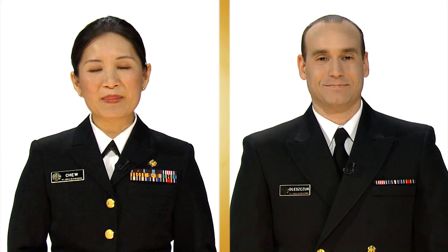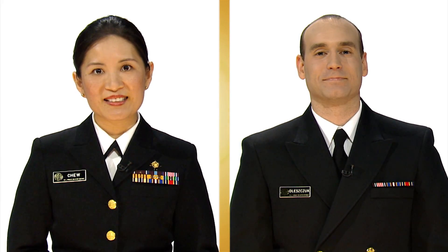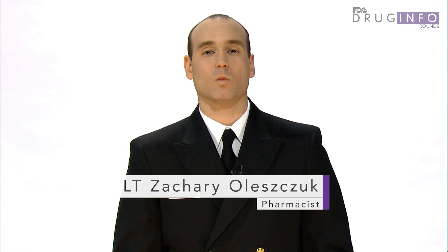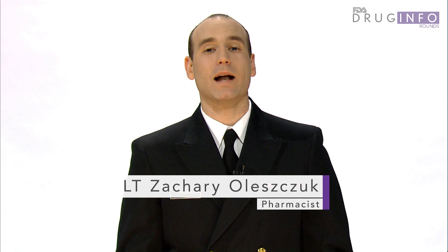Today I'm joined by my colleague Lieutenant Zachary Olesic, who is here to tell us more about how pharmacists can help their patients get smart about antibiotic use. Antibiotic resistance is a growing public health concern worldwide. Patients and pharmacists can play an important role in combating antibiotic resistance. Pharmacists can help their patients get smart about antibiotic use by teaching three key messages.